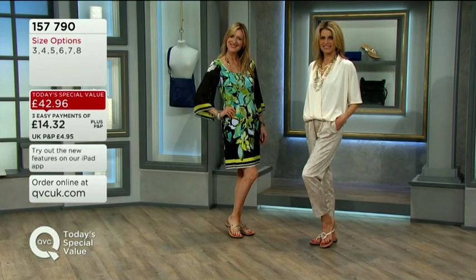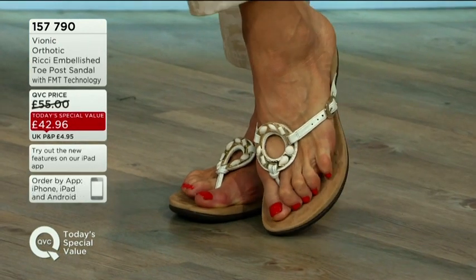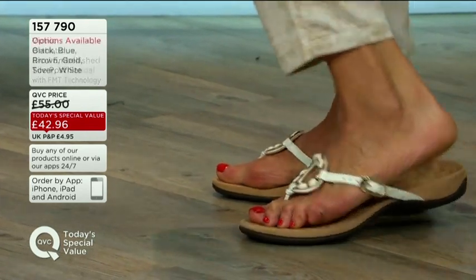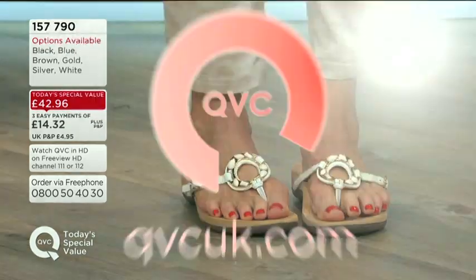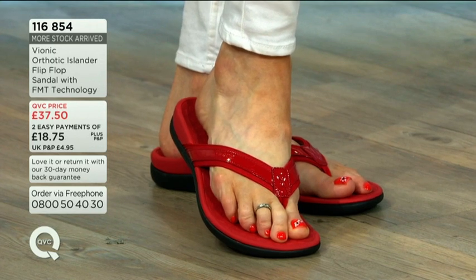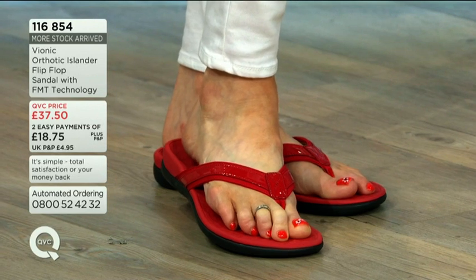Choose between gold or silver — those natural-looking options will work with absolutely everything. You've also got white, plus brown with coral, blue, and black. It's so light and easy to pack in your suitcase. Item number 157790. If you're looking for the classic style, we have those as well in the Islander — that's 116854, a very popular style here at QVC.